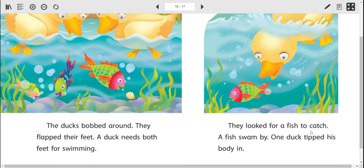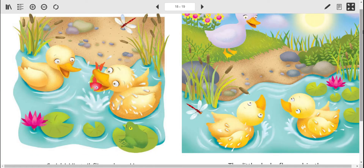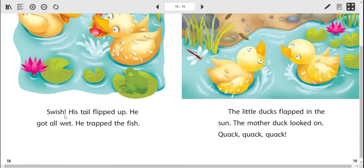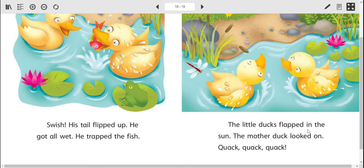They looked for a fish to catch. A fish swam by. One duck tipped its body in — so not all the way in, just part of it. Swish! His tail flipped up. He got all wet. He trapped the fish. The little ducks flapped in the sun. The mother duck looked on. Quack, quack, quack.